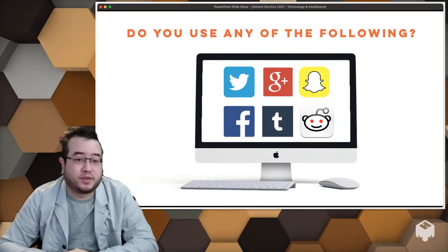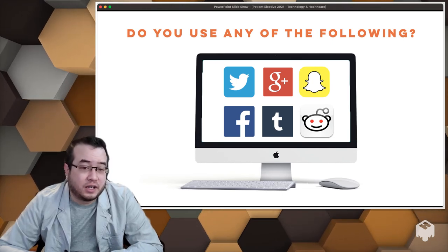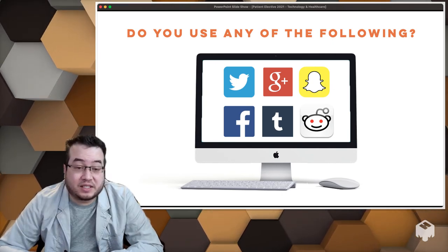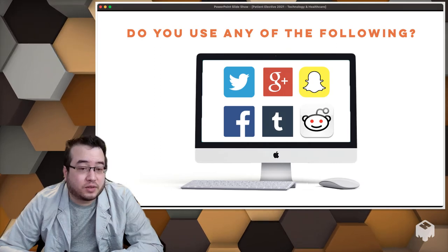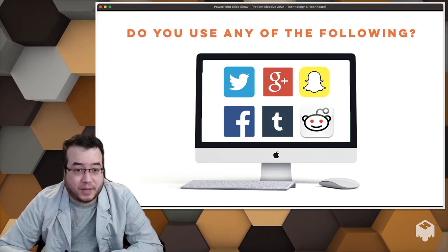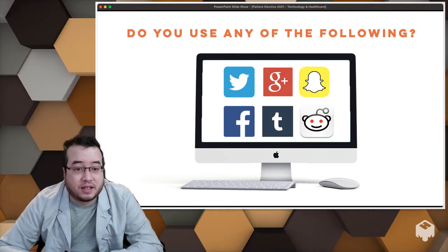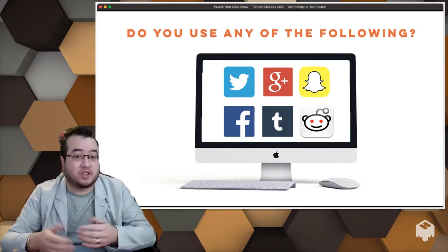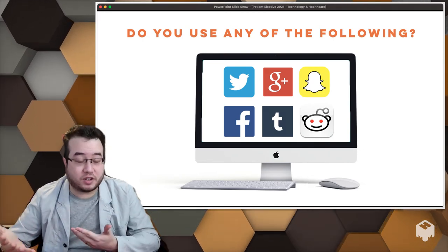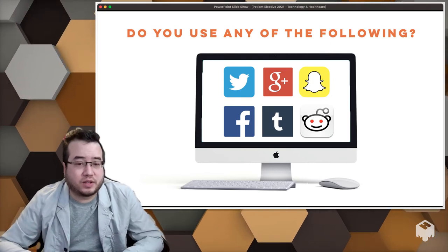These online communities reveal trends that are dangerous and things we should probably address from a public health perspective. What are patients doing that I can make recommendations about, or communities I can point them to join and talk to — especially if they feel lonely about their own health? It's also useful to keep an eye out for trends we need to be concerned about.